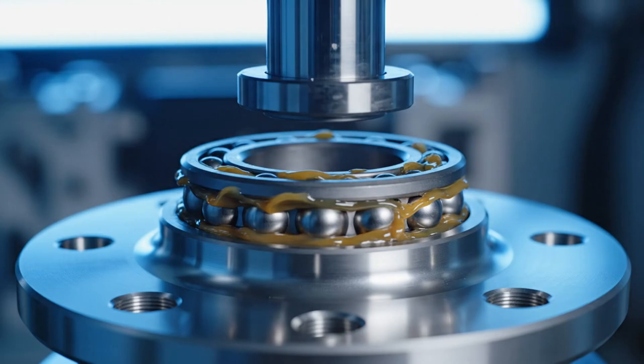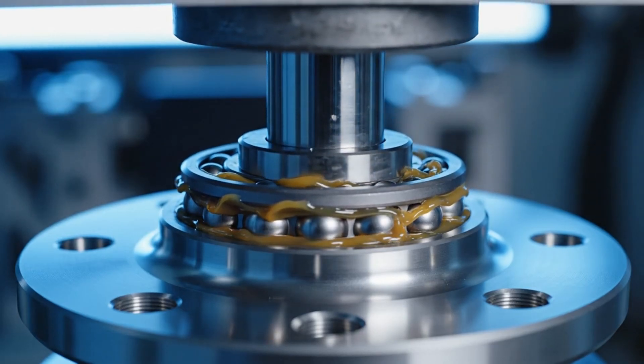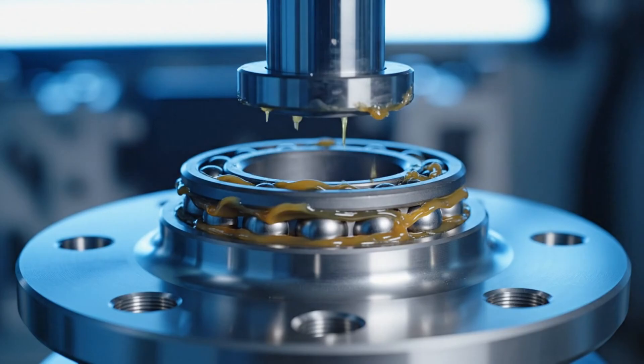The hydraulic press applies exact force to seat the bearing races without damage, a critical step for safety.